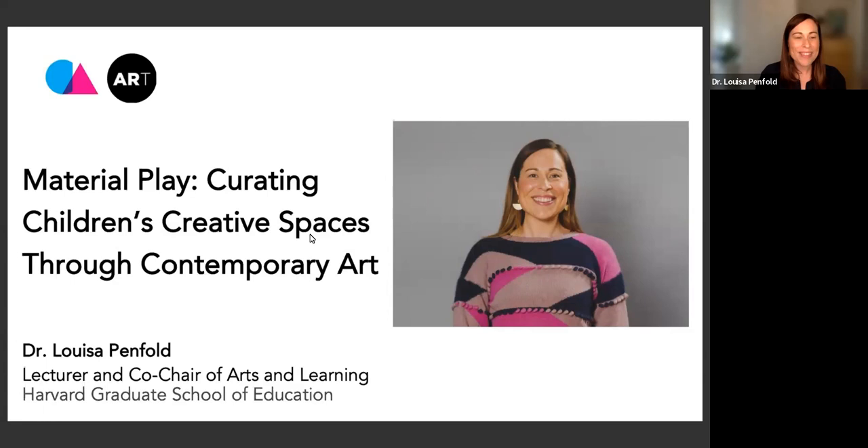Thank you, Chris, and hello to everyone, especially those of you who are joining from other time zones. I am so thrilled to be a part of this series and to be able to share my past and present research, which is looking at this intersection of contemporary art and children's play.